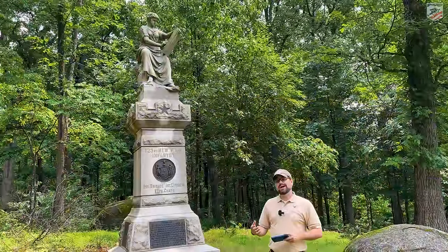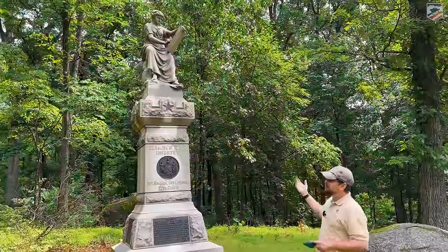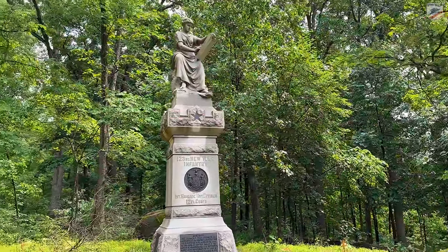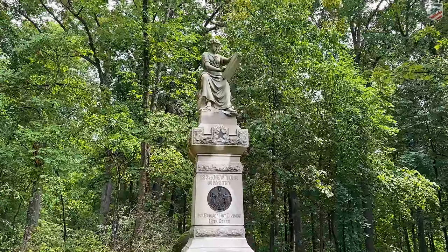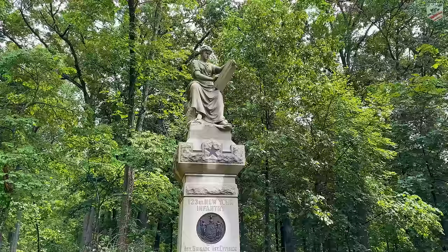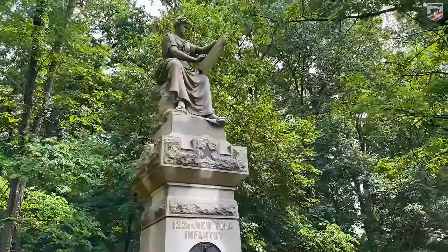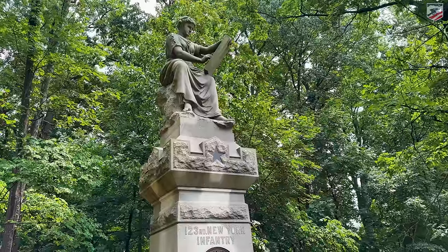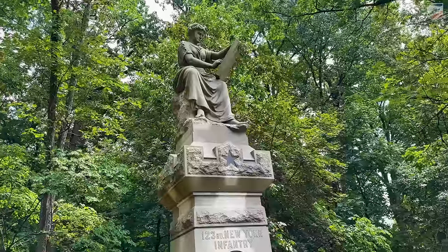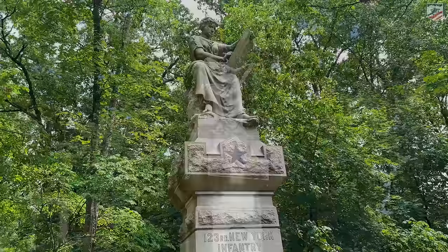We've made our way up onto the slopes of Lower Culp's Hill to one of my favorite monuments — the 123rd New York Monument. This was their second battle with the Army of the Potomac, their first being Chancellorsville. The soldiers in this regiment left some fantastic accounts — some seen frequently like Rice Bull at Chancellorsville, others less so like Robert Cruikshank. The monument, placed here around 1889 for the cost of $4,000, features Cleo — the muse of history — taking down the story of the veterans of the battle.